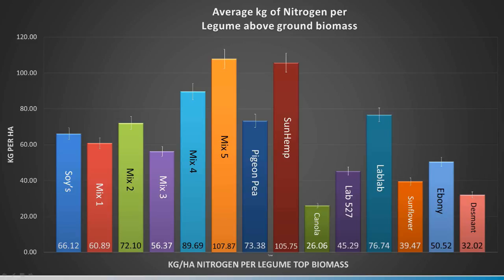From each of the biomass samples, we took samples and sent them off to the lab and got the nutrients for NPK and S out of the above-ground biomass — not including the roots or nodules, just what was on top of the ground. Once again, sunhemp is a standout with 105 kilos per hectare of nitrogen. Mix 5 is also quite impressive at 107 kilos, and Mix 2 is also going quite well.